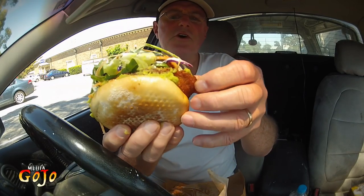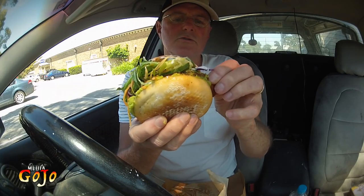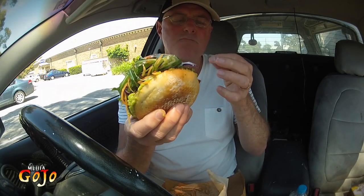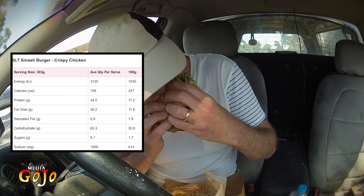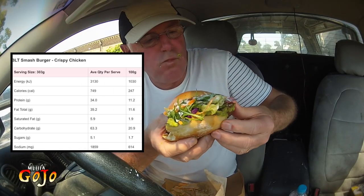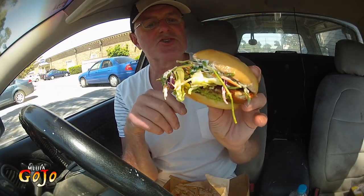I did ask for the roast chicken, but I think they've given me the slightly breaded chicken. Anyway, let's see what it tastes like. Well, straight up you can tell there's a lot of goodness there — an awful lot of greenery happening here. I've got two different types of lettuce: looks like an iceberg lettuce, shredded, and then there's some rocket with that as well.